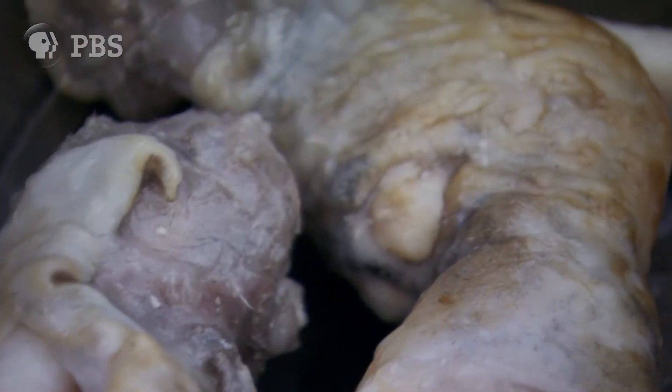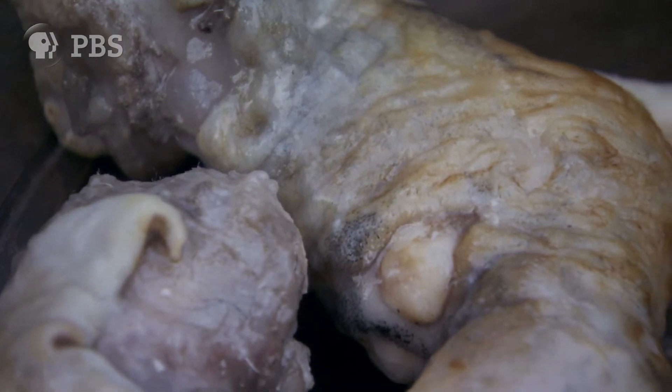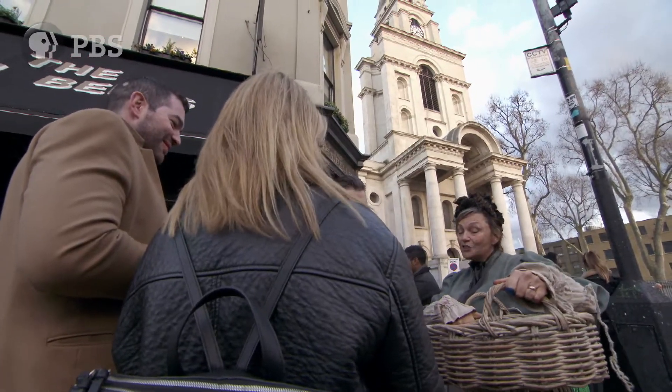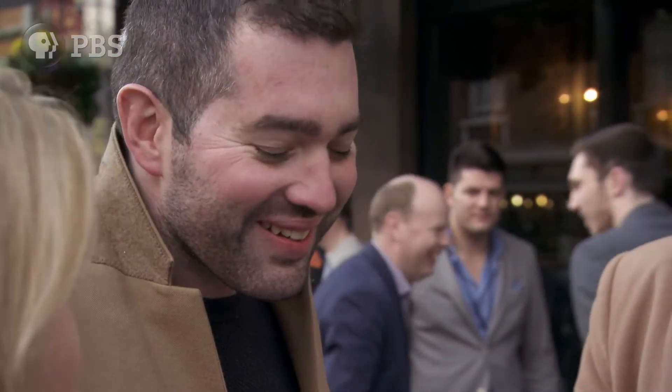The potters will need to sell 72 trotters or eels just to make their rent. Would you be interested in any sheep's trotters? Sorry, what is it? It's a sheep's trotter.